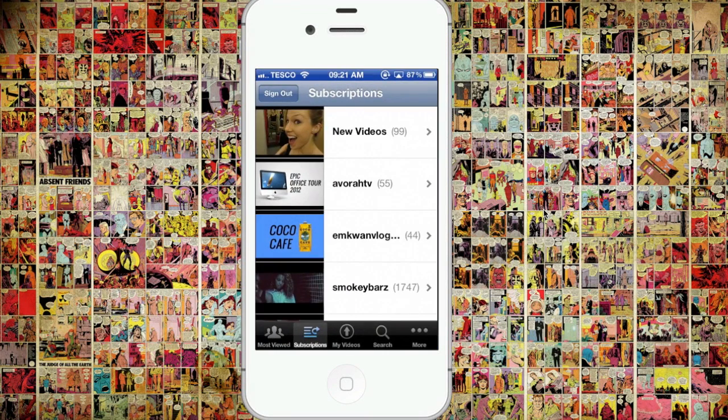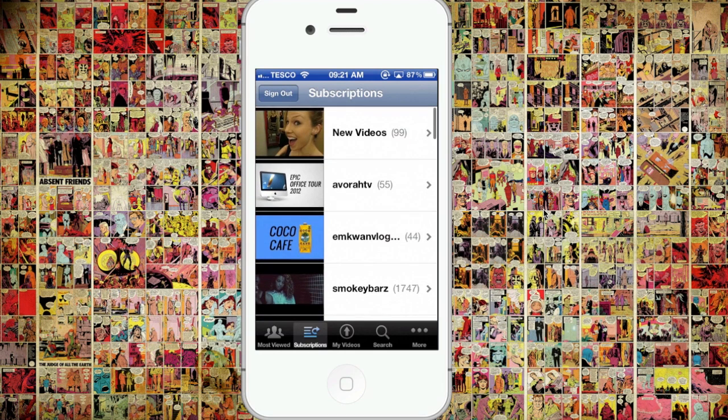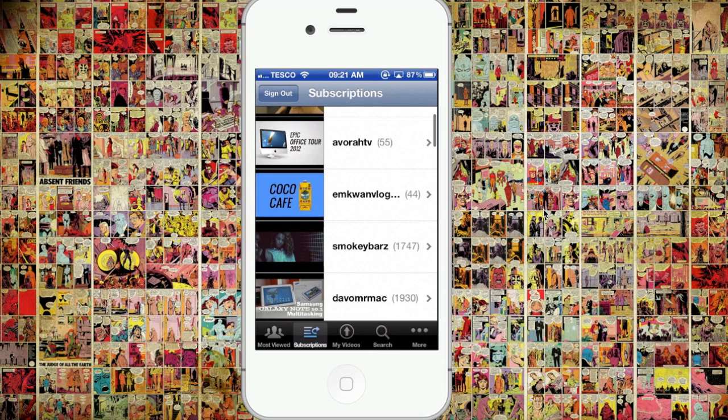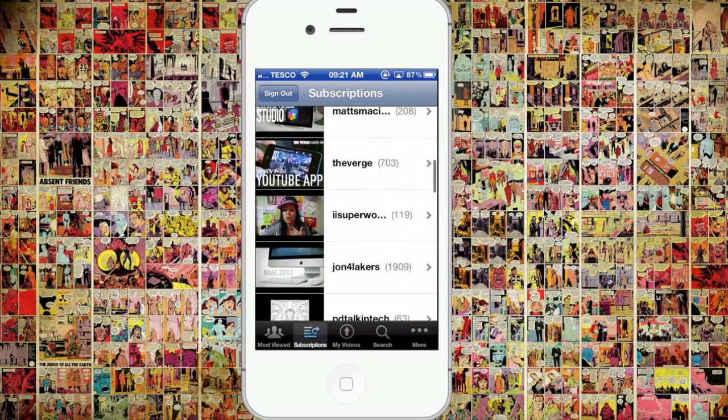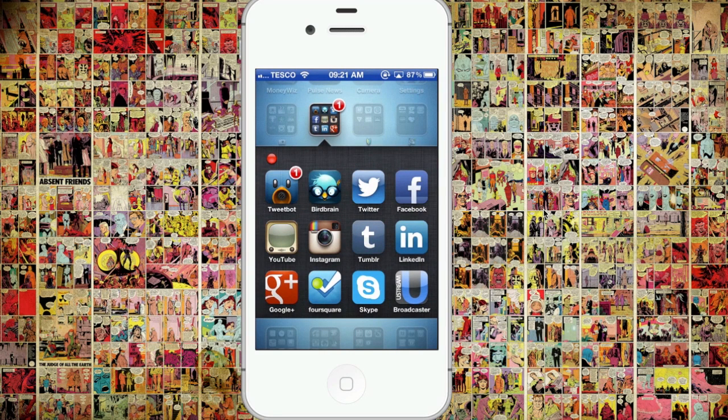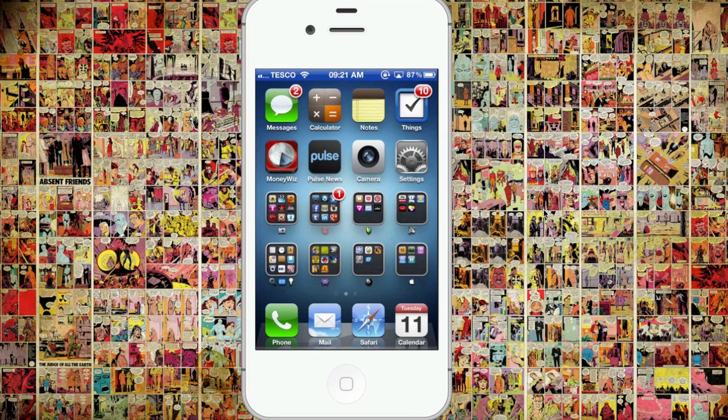Now, we're all familiar with the YouTube app on the traditional iOS — it's been there from the beginning. But apparently, there's a license agreement between Apple and YouTube which is running out. So that basically means that this will not be updated with the new iOS, meaning there's going to be no app for that.